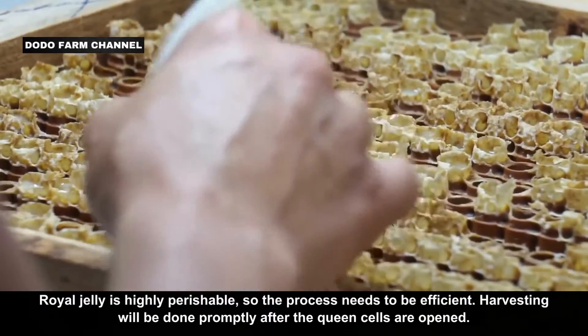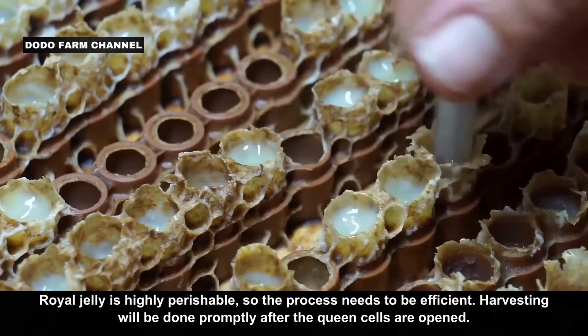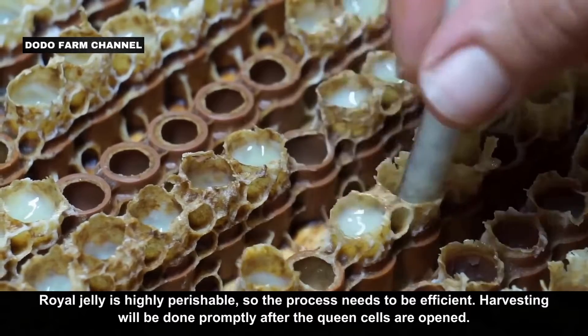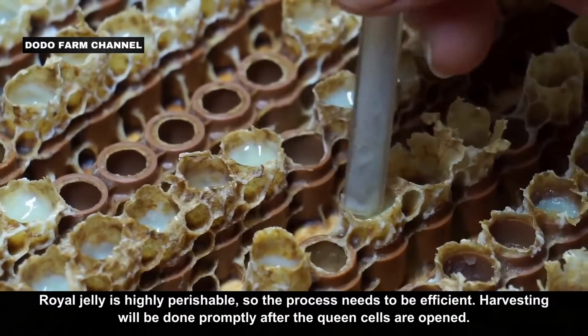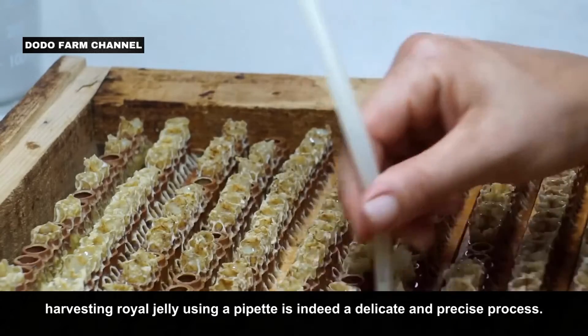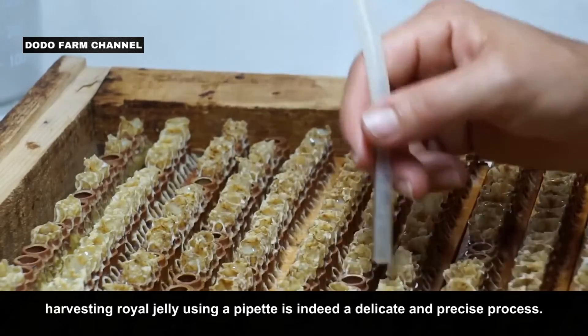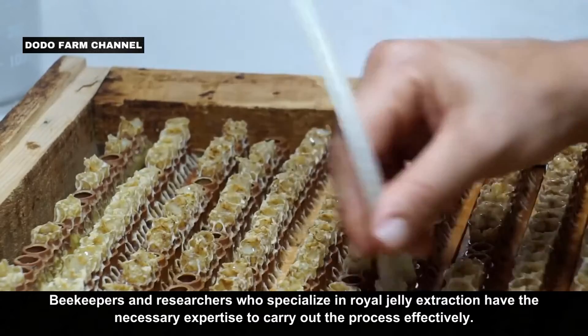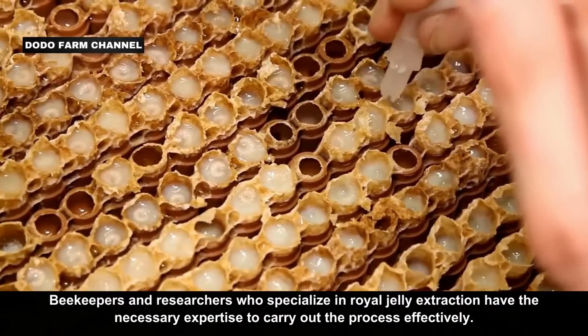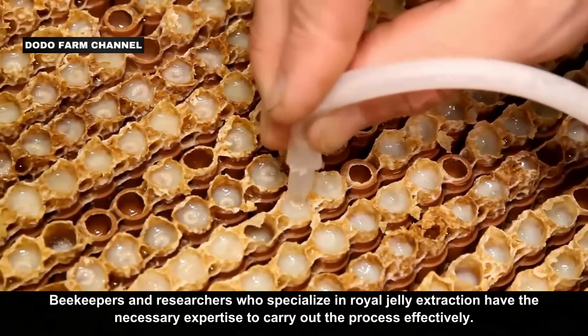Royal jelly is highly perishable, so the process needs to be efficient. Harvesting is done promptly after the queen cells are opened. Harvesting royal jelly using a pipette is a delicate and precise process, and beekeepers and researchers who specialize in royal jelly extraction have the necessary expertise to carry it out effectively.